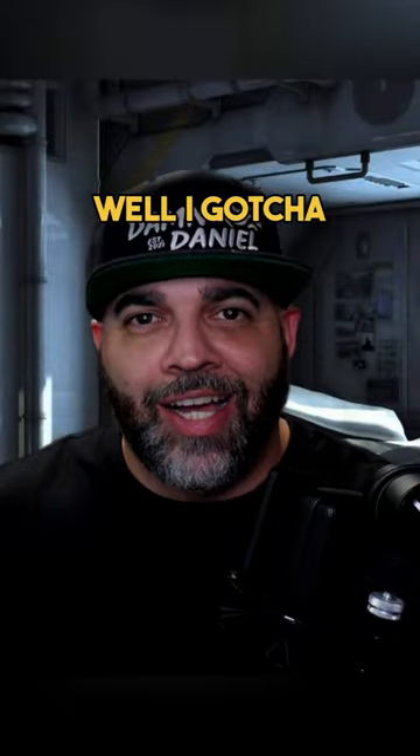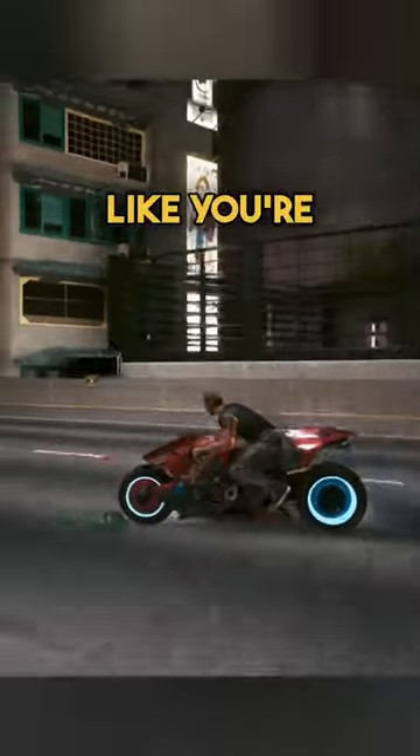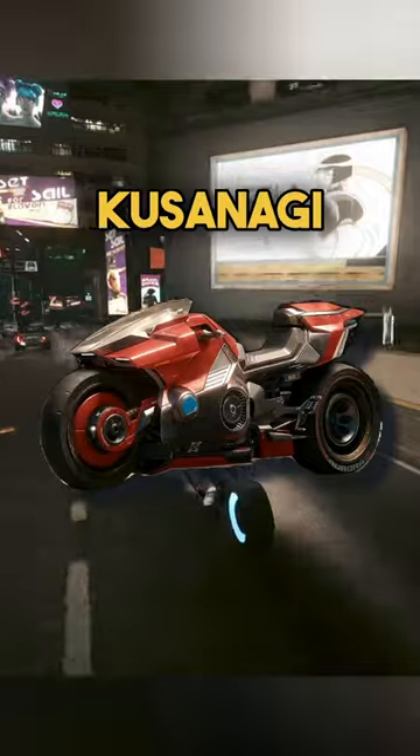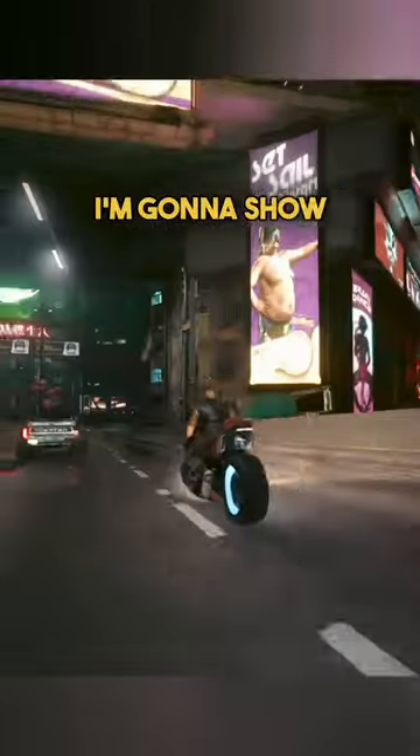Are you new to Cyberpunk 2077 and trying to upgrade your car collection? Do you feel like cruising around Night City like you're in the 1980s sci-fi action film Akira? This is the Kusanagi CT3X, and I'm going to show you exactly how to get it.